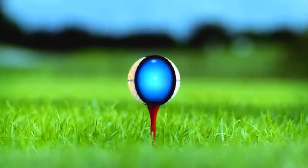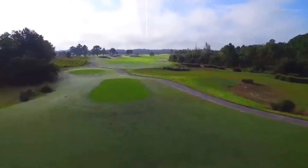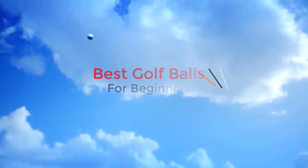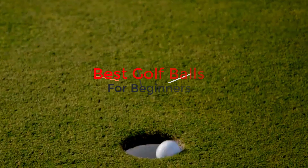These balls are designed to enhance distance, accuracy, and control, making it easier for novices to hone their skills and build confidence on the greens. Whether you are aiming for straighter shots or looking to improve your overall performance, our selection of the best golf balls for beginners will set you on the path to success in no time.